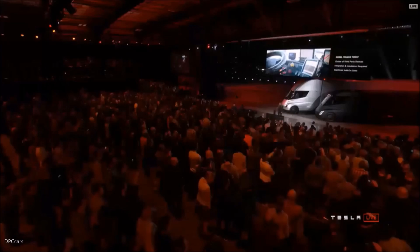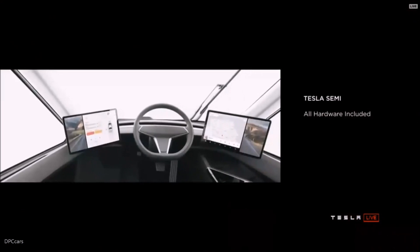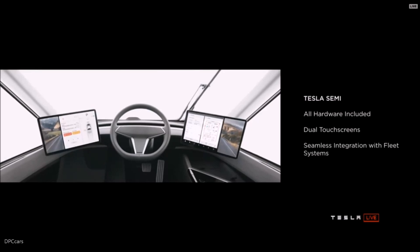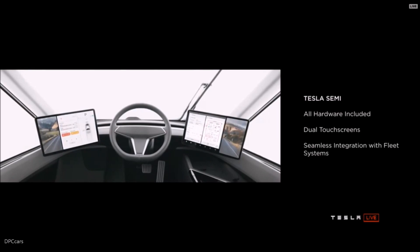Whereas the Tesla Semi, all of this is included — it's included in every truck. Everything just works. The moment you get the truck, it's got everything.